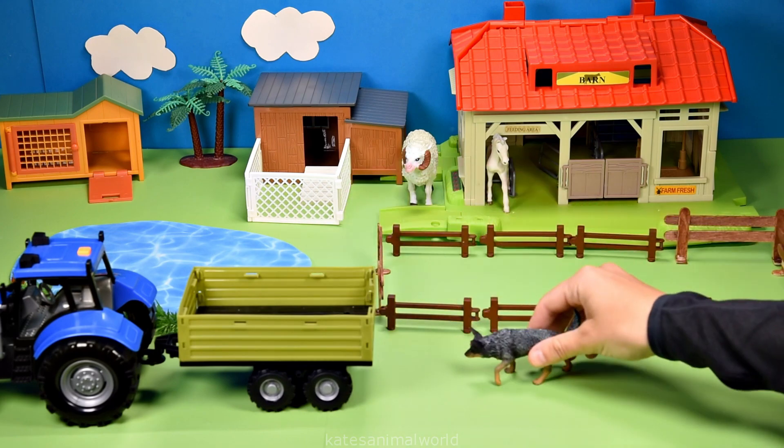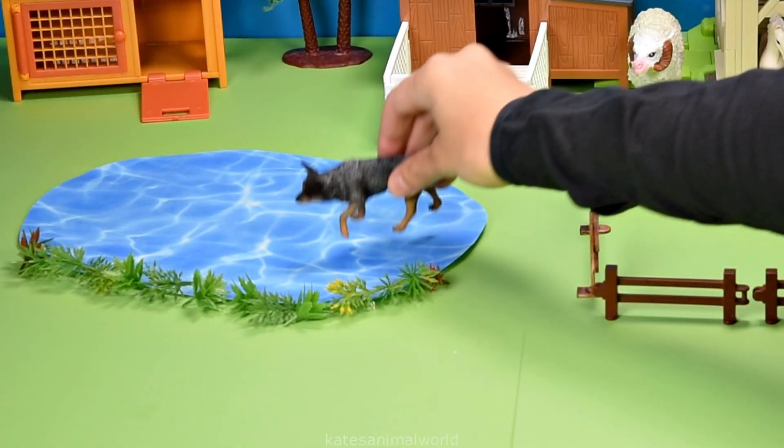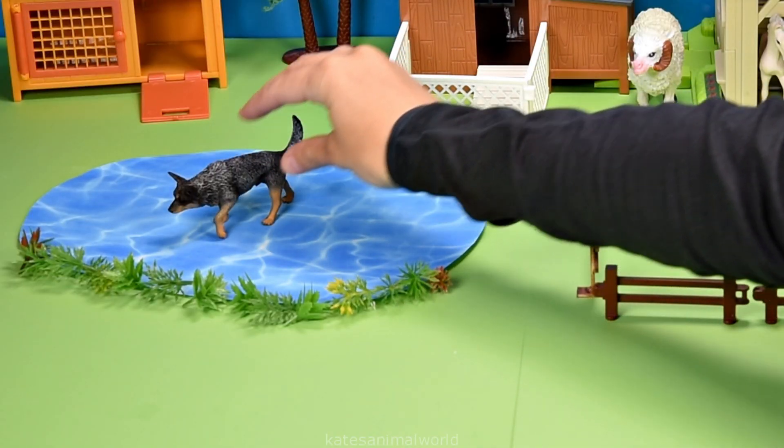Who's this? It's a farm dog. Oh, they've seen the water — splash! Looks like they're having a great time.